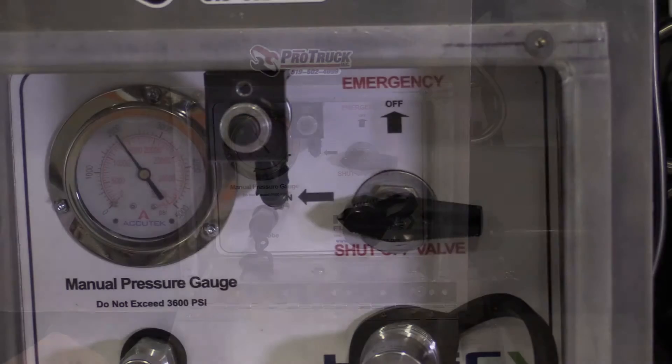With these systems, all TSSA natural gas vehicle safety standards are met.